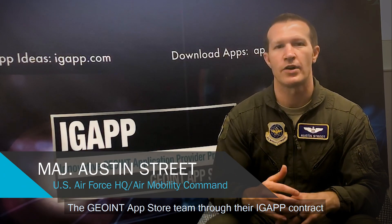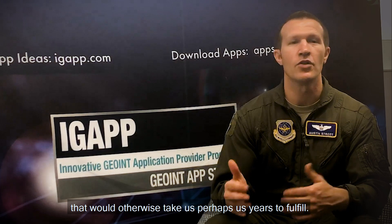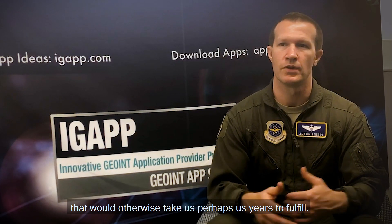The GeoN App Store team, through their iGAP contract, is able to provide us with applications that fulfill requirements that would otherwise take us perhaps years to fulfill.